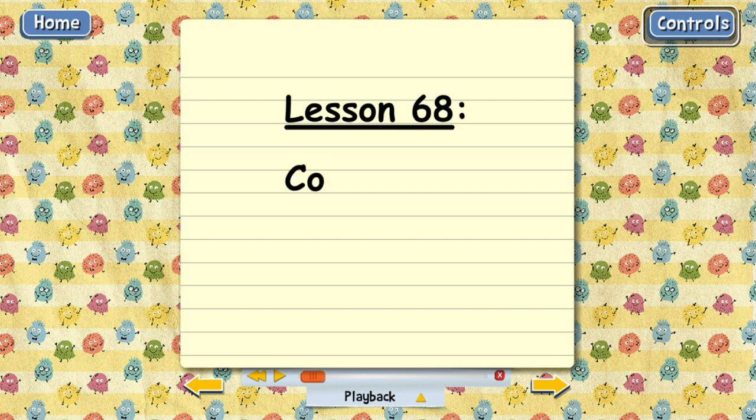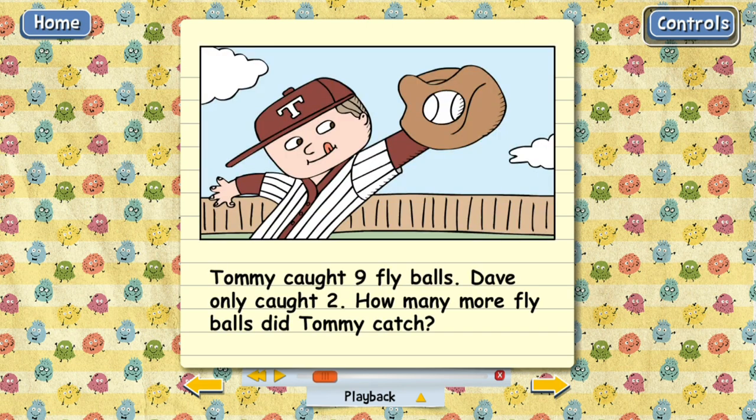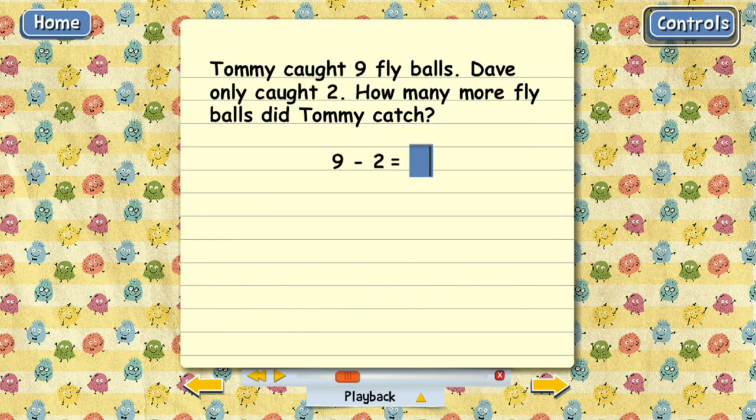Lesson 68: Comparison Word Problems. Today's lesson is about word problems where you have to compare two things. Here's our first problem: Tommy caught nine fly balls, Dave only caught two. How many more fly balls did Tommy catch? Notice the words 'how many more' — those words are a clue that we're supposed to compare the number of fly balls Tommy caught with the number Dave caught. And the way to do it is to subtract: nine minus two. So Tommy caught seven more fly balls than Dave.